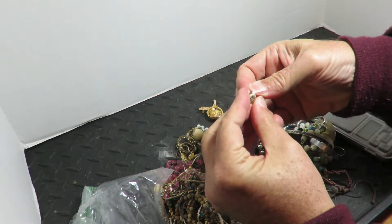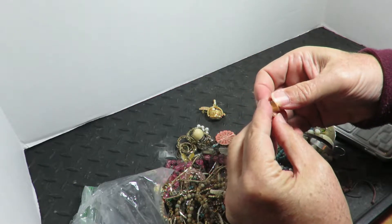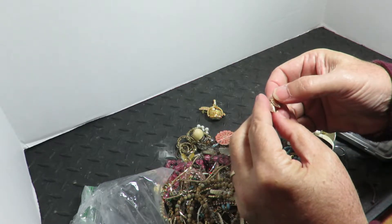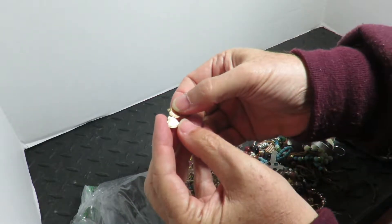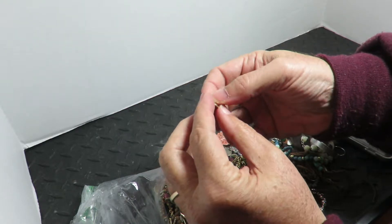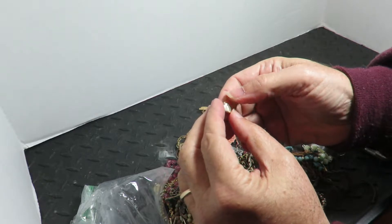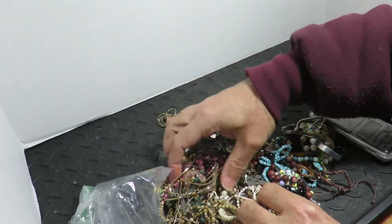So there's that locket — more than likely gold-filled. I don't see a mark on it, but that doesn't mean anything, I just haven't found it yet. It's not engraved with anyone's name. That's good. Okay, I'll put that aside.